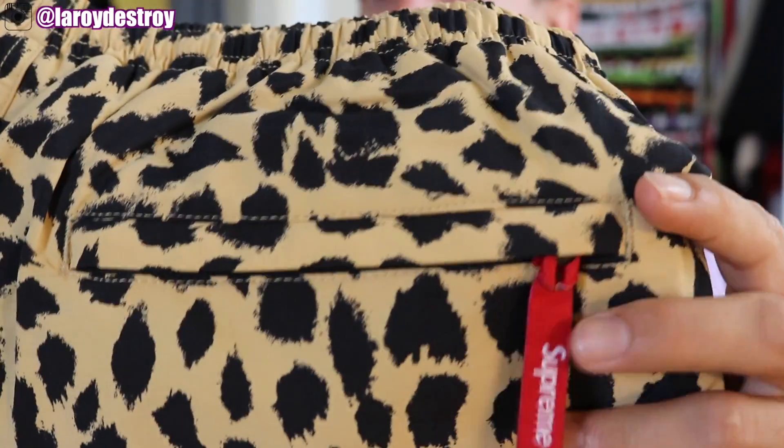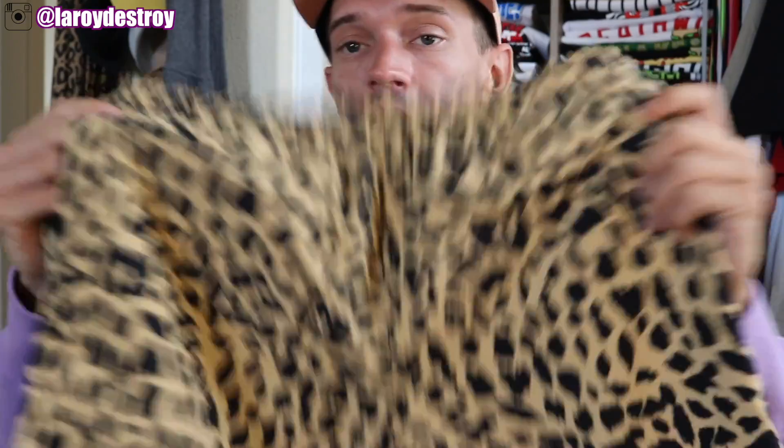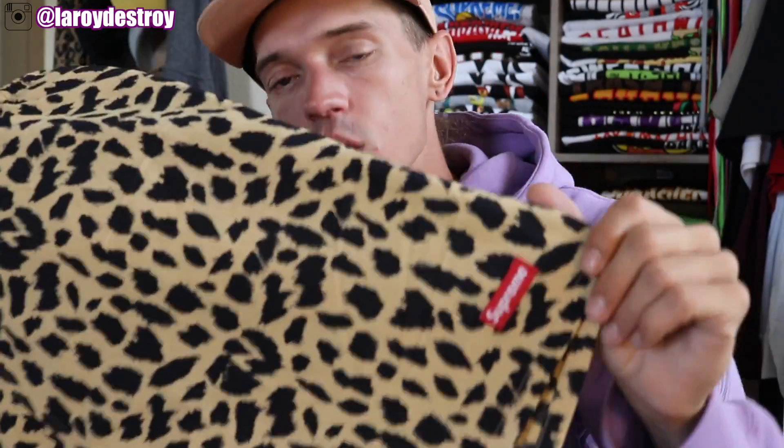I got some leopard stuff too — these nylon swim trunks right here. At the bottom, it just has a Supreme box logo, and on the back there's a zipper with a Supreme tag. These are nylon water shorts — wear them to the pool, the beach, whatever. You could probably even pull these off as regular shorts. I wanted the blue ones too but I just got the leopard ones. There are some split water trunks dropping in a few weeks that I definitely want to grab — those are badass.